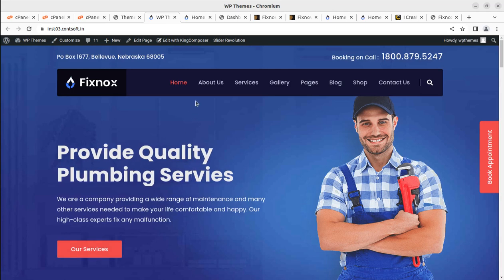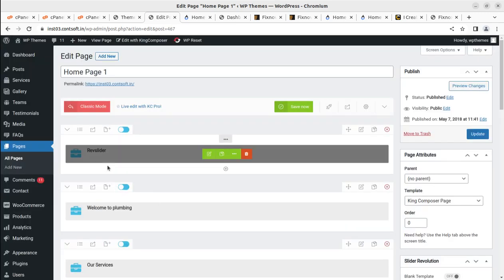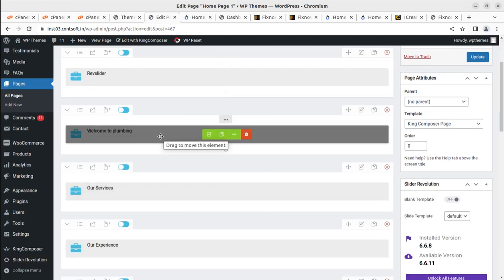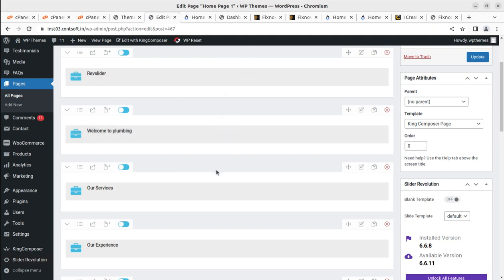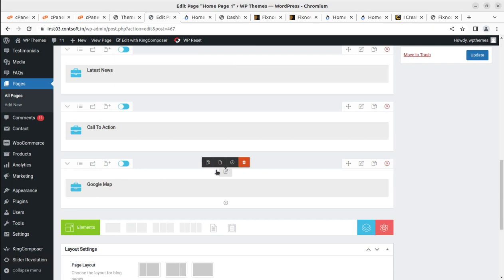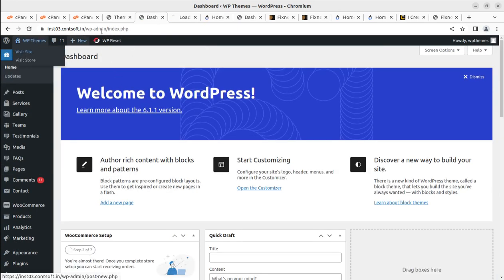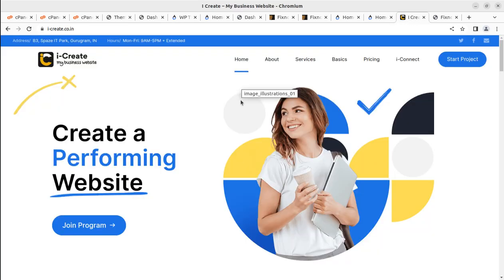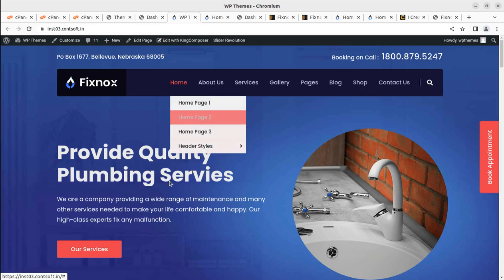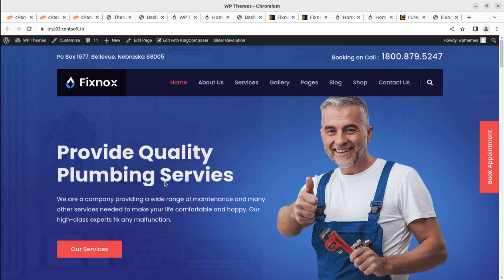To edit page content, this theme uses KingComposer builder. Open the page and click 'Edit with KingComposer' to edit page contents. KingComposer is very simple to use — just click the pencil icon to edit any element. It is a nice experience editing content with KingComposer. If you have any questions, we are just a click away. Follow the video description link, buy the theme, start creating your plumbing services website, and join the iCreate program for support. Thanks for watching — keep building!